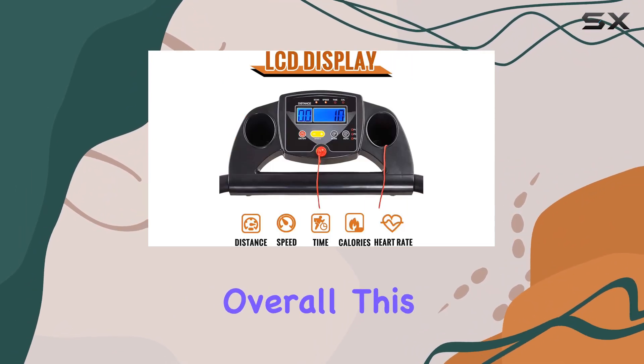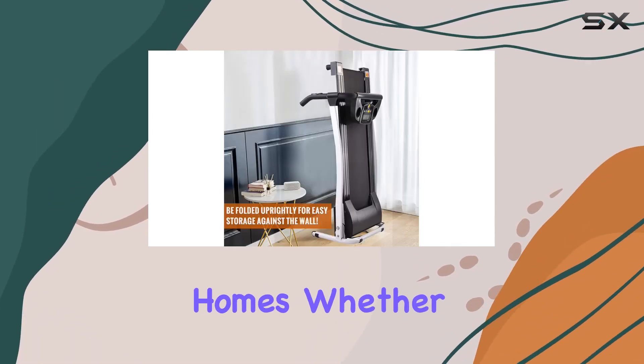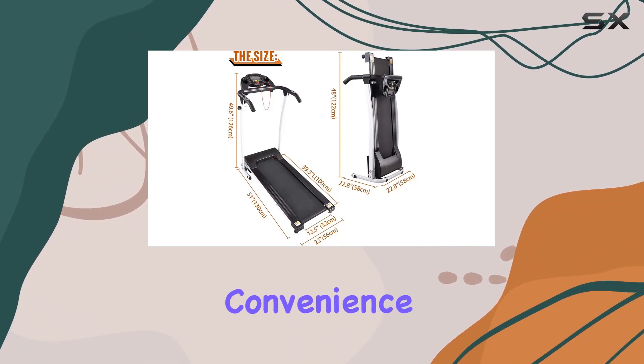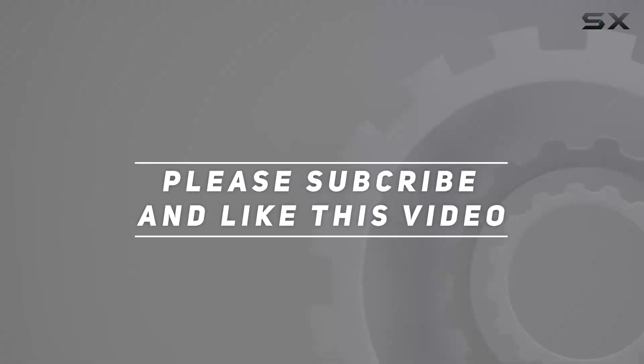Overall, this treadmill is a great fit for adults looking to bring a safe and effective workout routine right into their homes. Whether you're running or walking, this treadmill offers versatility, convenience, and safety for your fitness journey. Check out the video description for the updated price, and thank you for watching.